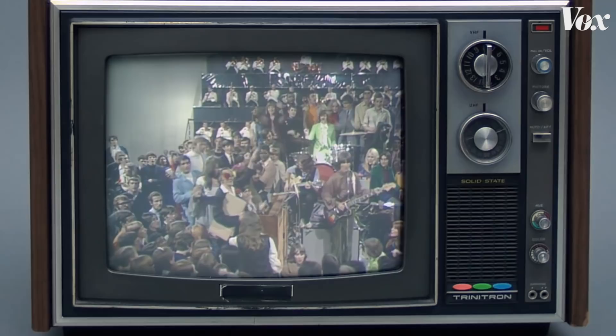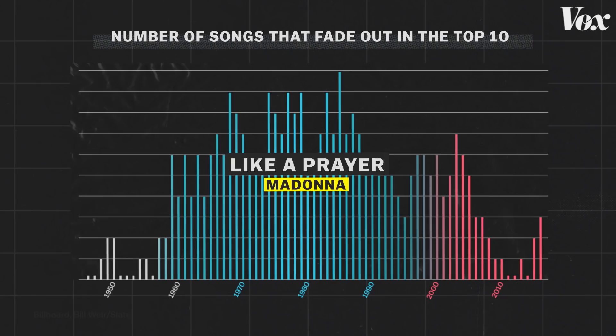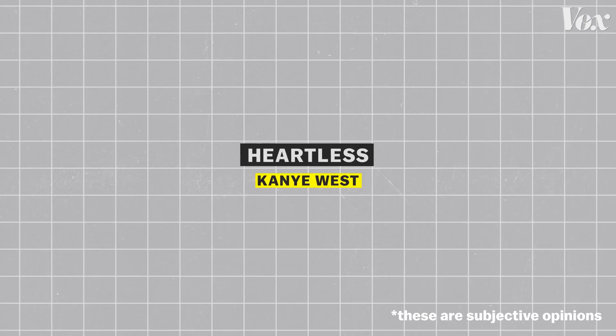The fade-out was such a long-lasting record-making tool, used in some of the biggest hits for decades. But its future isn't looking so great. Its demise is kind of a replication of the effect itself — it's literally fading out of popular music, so slowly and gradually that most people don't even notice. There are plenty of songs over the last few years that would have been better served with a fade-out, like Gotye's Somebody That I Used To Know, which just suddenly ends with a pasted-on tom hit.